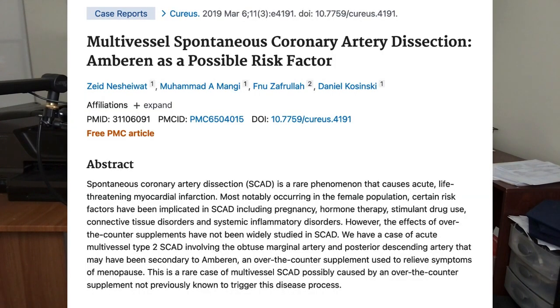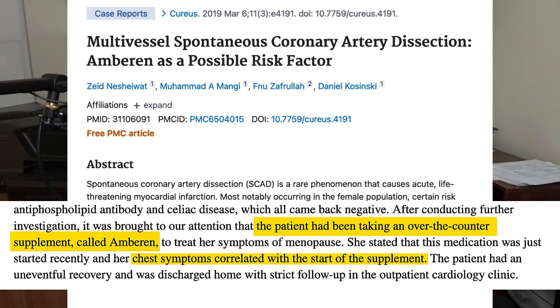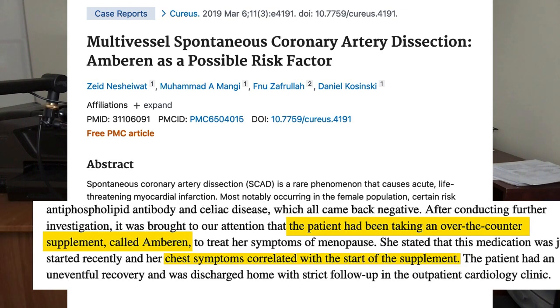As for Amberin side effects, none of the human clinical trials I reviewed showed any significant side effects, which is good. However, if you're doing your own research on Amberin you're bound to come across a report that describes a woman who recently started taking Amberin and stated that soon after taking it she started having chest pains — and it was discovered that she had a tear in one of her coronary arteries.